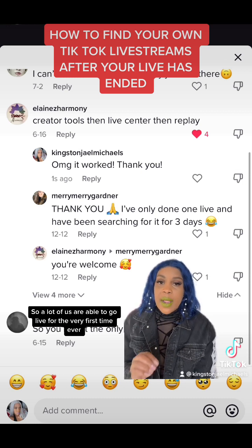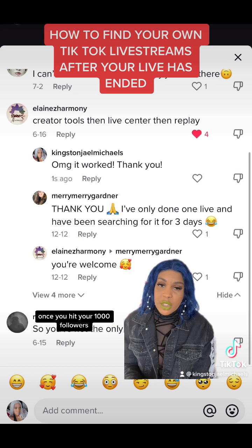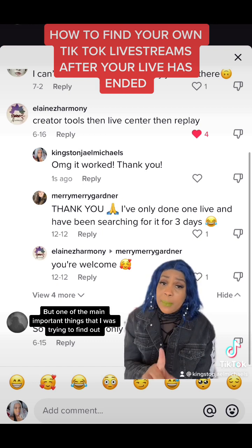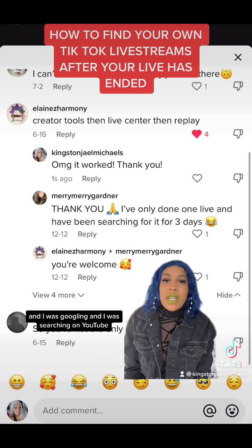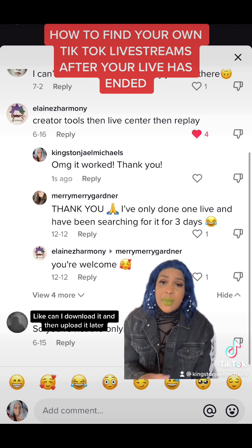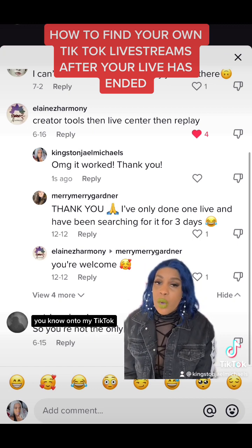A lot of us are able to go live for the very first time ever once you hit your thousand followers. I still don't know how to end the live — there's so much I don't know about lives — but one of the main important things I was trying to find out, googling and searching on YouTube, is how do I find my live stream? Can I download it and then upload it later onto my TikTok?